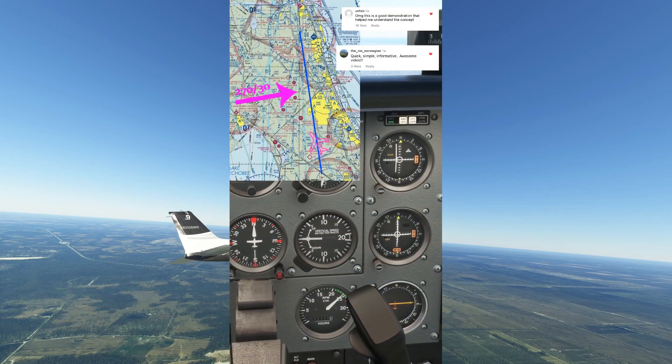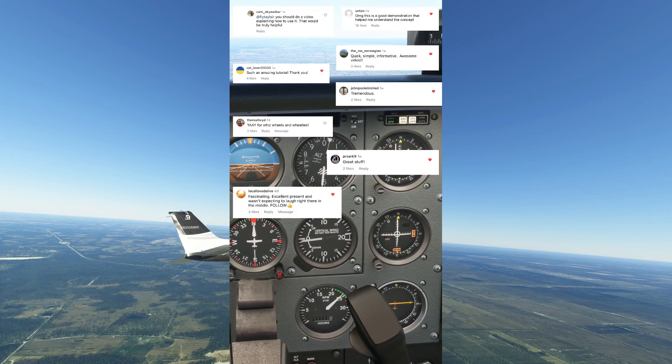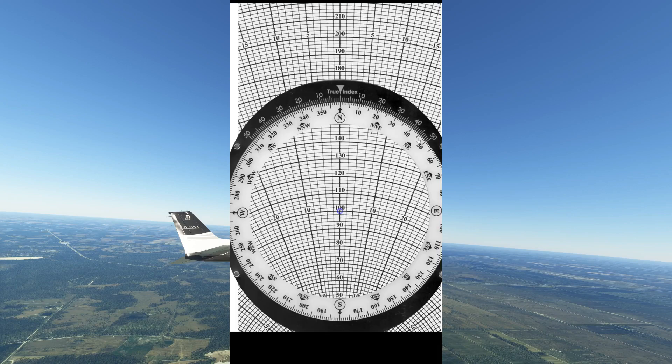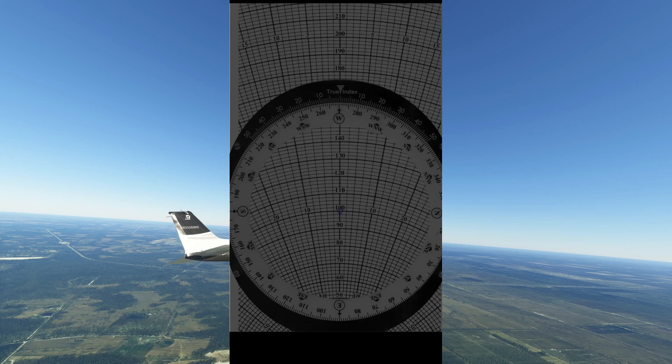I was shocked by the overwhelmingly positive reception that the E6B received during the recent navigation video. It seems they are more popular than NDBs. If you like it, then let's whip out our whiz wheels once more while we wonder why we're pretending that technology isn't a thing.